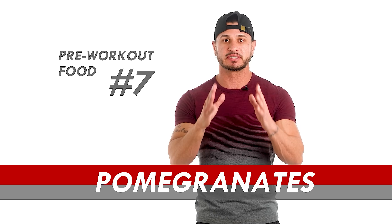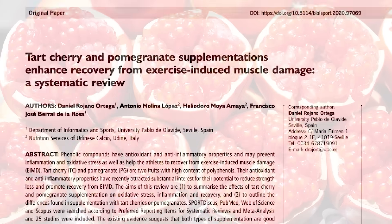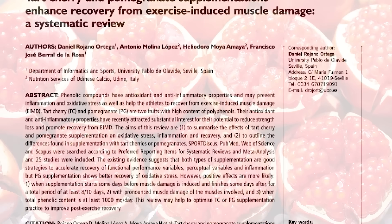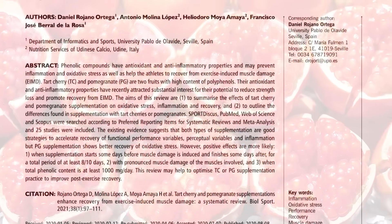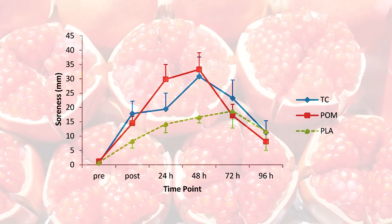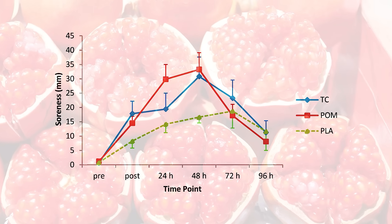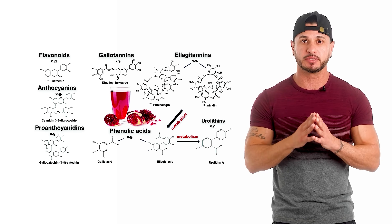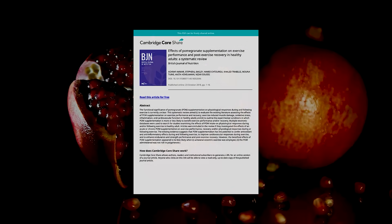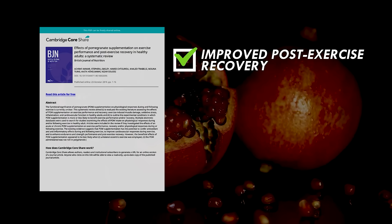Pre-workout food number seven: pomegranates. According to this systematic review published in the Biology of Sport journal, pomegranates in their various forms have great potential to reduce strength loss and promote recovery from exercise-induced muscle damage. The positive effects are mainly attributed to their high polyphenol content, known for potent antioxidant and anti-inflammatory properties. In 11 studies, pomegranate supplementation demonstrated improved post-exercise recovery and strength tests.